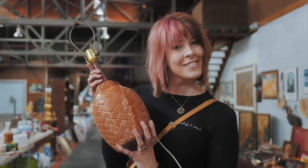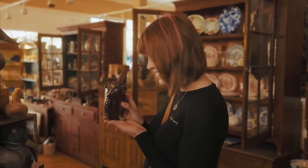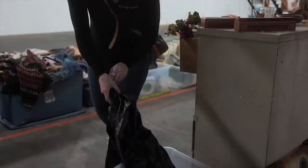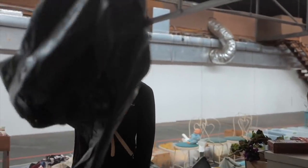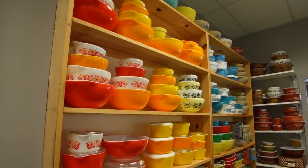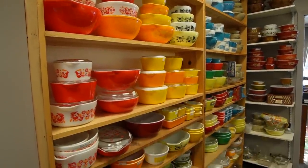My family calls it my superpower - it's my ability to see value in things that I can buy and flip for a profit. Okay, well I'm not just going to walk through the Pyrex room, I figured I would film it for you guys today.